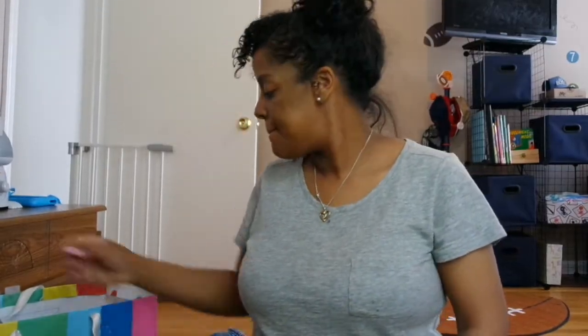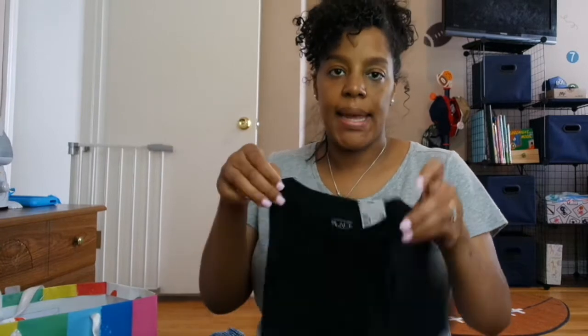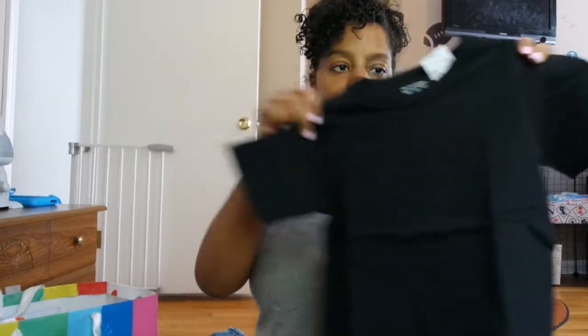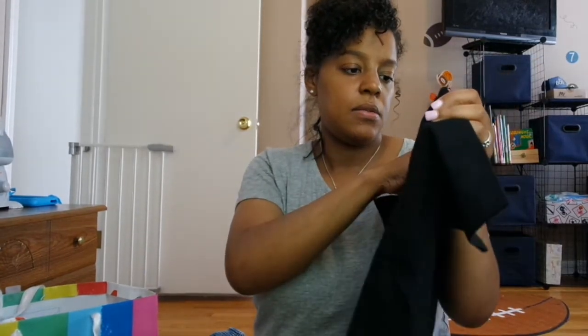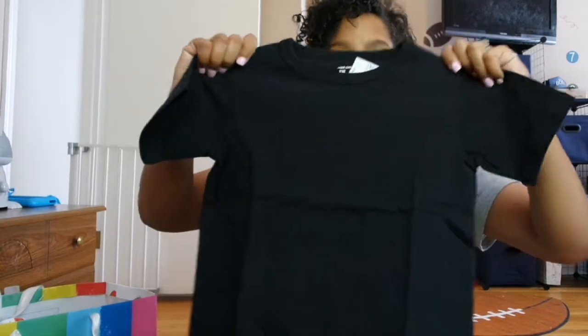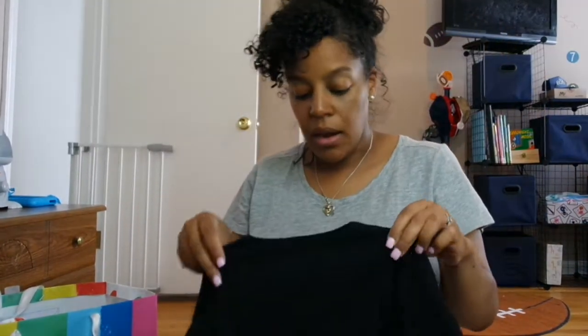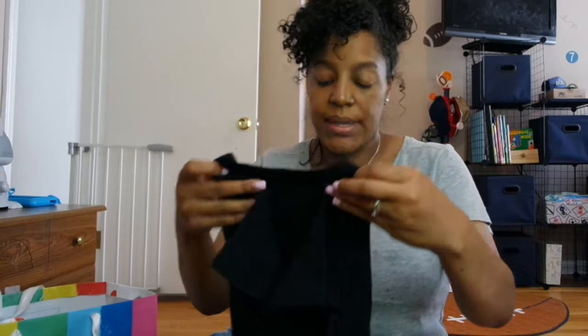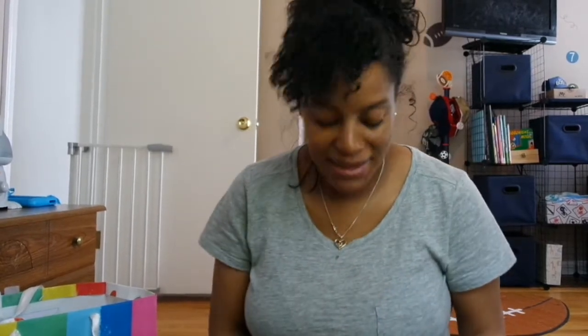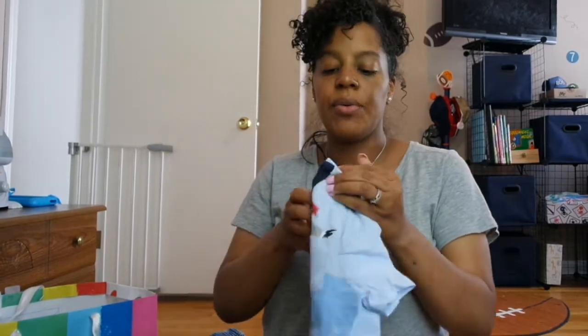Now we're going to move on to shirts. He has a plain black shirt from Children's Place — not Gap, I'm sorry — size 4T. I love the way black looks on his complexion so I kind of went crazy with the blacks, but I don't care, I love them.